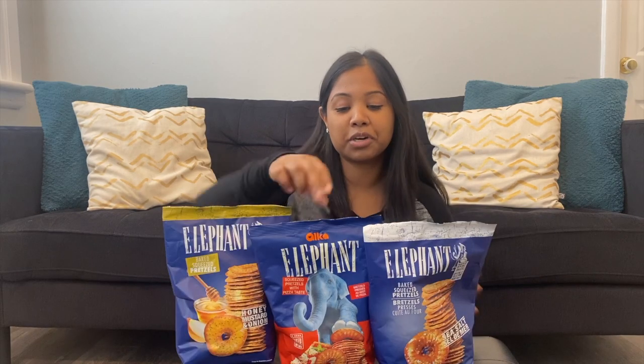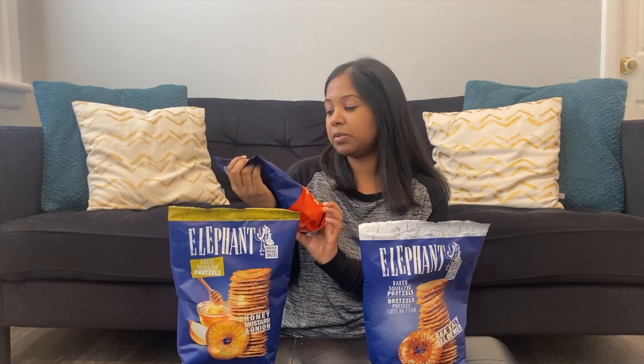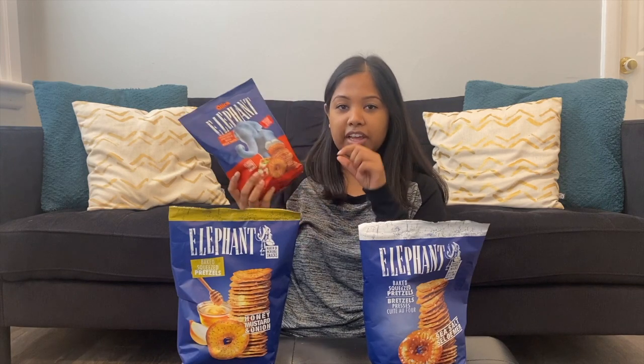I've had some of them and they are amazing — I highly recommend them before I even taste them with you guys. Anything pretzel-like, it's really hard to go wrong. We're gonna start with this one. The packaging says these are squeeze pretzels with a pizza taste.